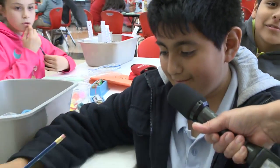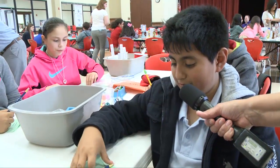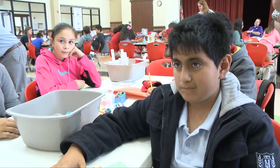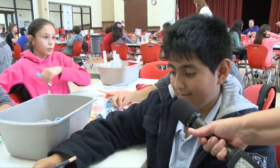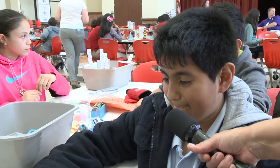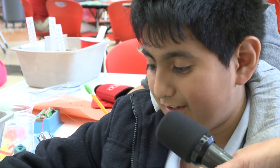We're testing electrical energy by doing electrical circuits and looking at which of these materials are conductors and insulators. Insulators can stop the flow of energy in electricity, and insulators are conductors when it's about heat energy. Conductors let energy flow — electrical energy — and when they are used in heat energy, they are insulators.